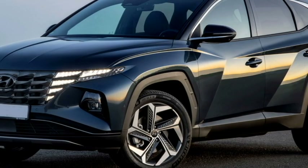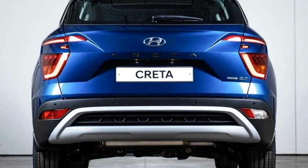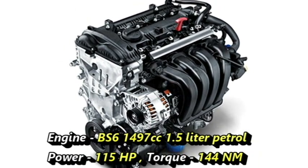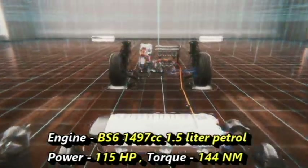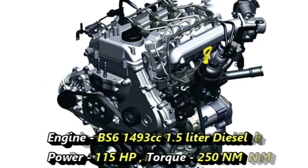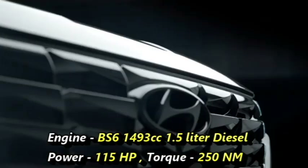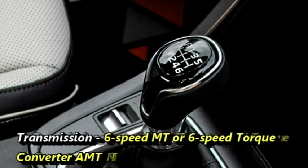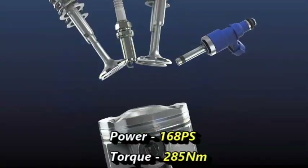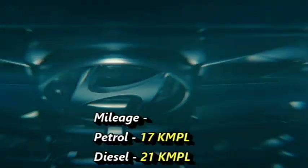In terms of power, the new 2022 Creta facelift will continue with the same petrol and diesel engines as the current Creta. It contains a 1497cc 1.5L petrol engine producing 115hp and 144Nm of peak torque, and a 1493cc 1.5L diesel engine generating 115hp and 250Nm of peak torque. The engines will be mated to a 6-speed manual or 6-speed torque converter automatic transmission. The petrol version returns 17kmpl while the diesel version offers 21kmpl.